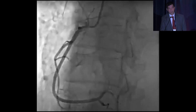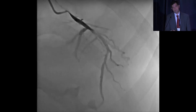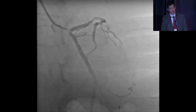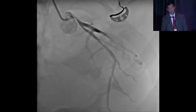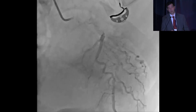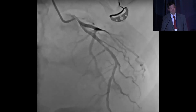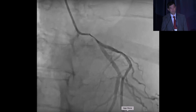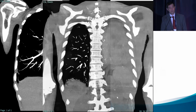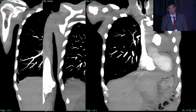His RCA is normal. You can see his left main is severely stenosed, but imaging is highly suspicious for an external compression of the left main from an outside mass. It's pretty tight. So the patient goes to CT scan, and it clearly demonstrates that he has a lung mass compressing his left main.